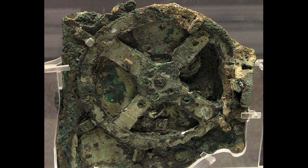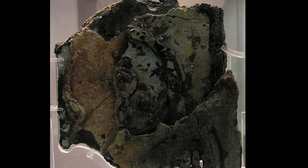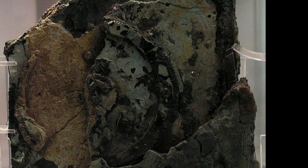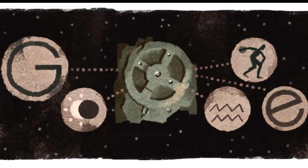A dial on the front combines zodiacal and solar calendars, while dials on the back capture celestial cycles. Computer models based on 3D tomography have revealed more than 30 sophisticated gears, housed in a wooden and bronze case the size of a shoebox.